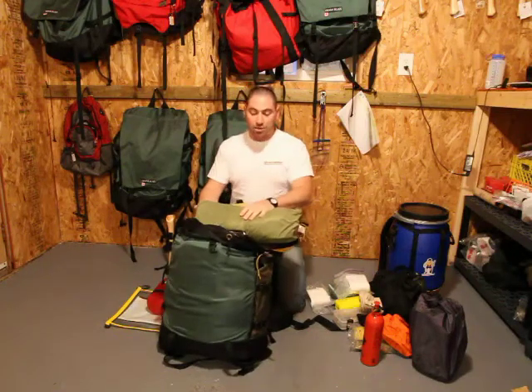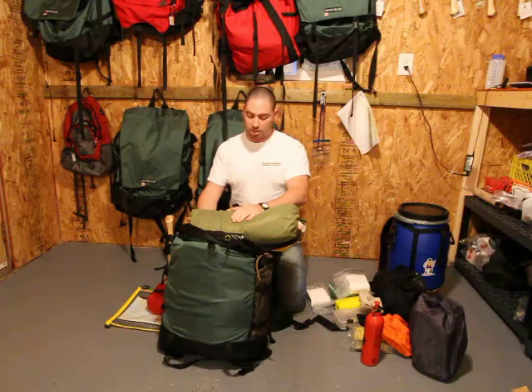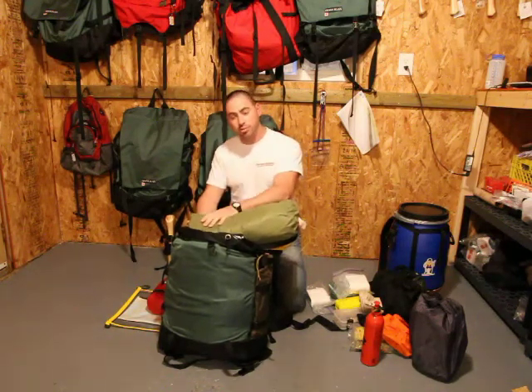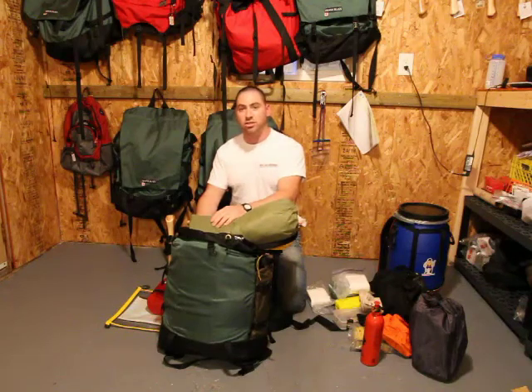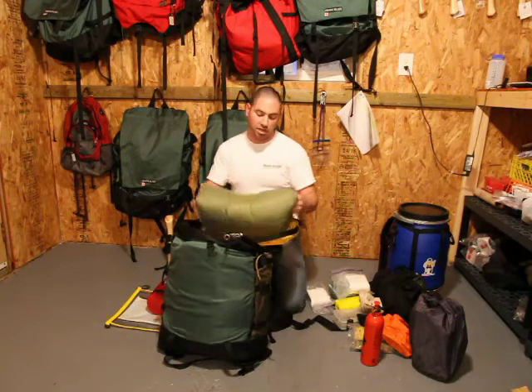We use beautiful MSR Hubba Hubba or Mother Hubba tents — this one is a two-man Hubba Hubba. Each comes with a footprint that we personally seam seal for extra protection. All tents are seam sealed approximately every month and a half, so you'll never have issues with the floor or seams leaking.